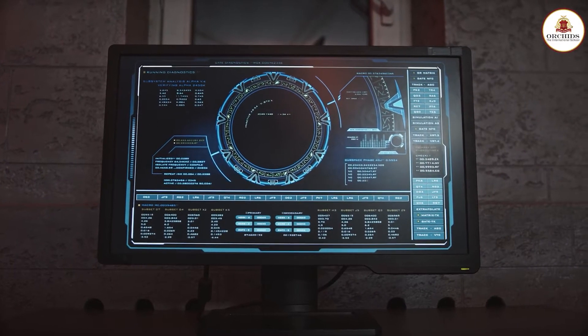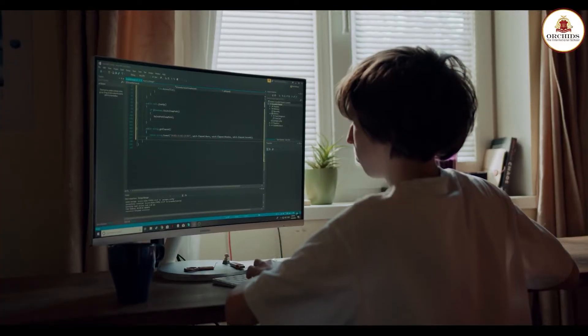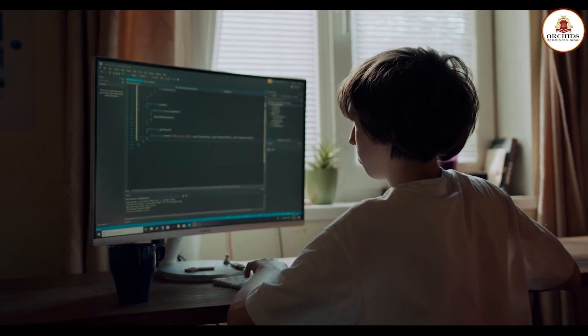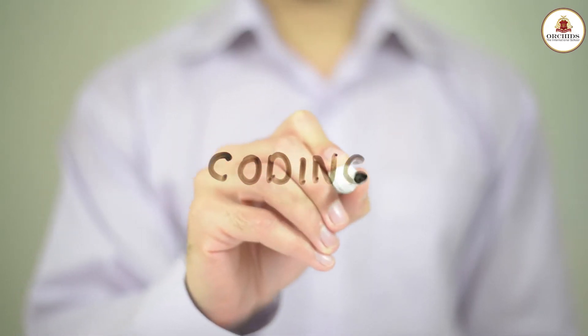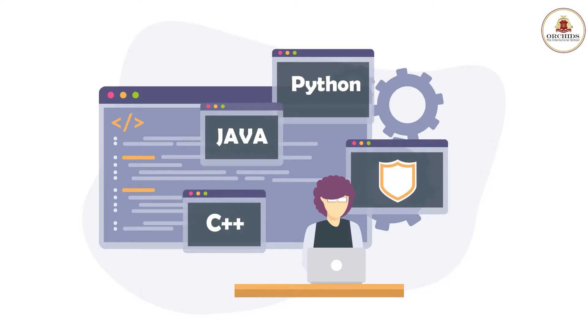Coding is a process where an individual can use a specific program to tell a computer to work on tasks. It is an interesting skill that helps children in whatever field they choose for their career. Various tools provide a glimpse into coding and its processes, helping children create both applications and games. Here is a list of tools that can help children gain a basic understanding of coding language.